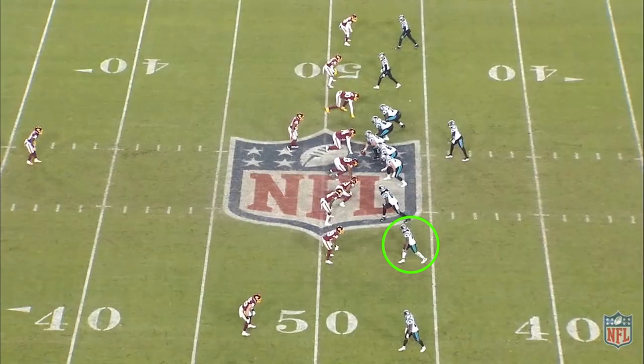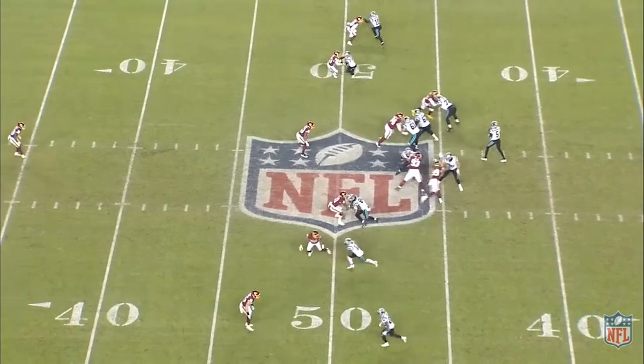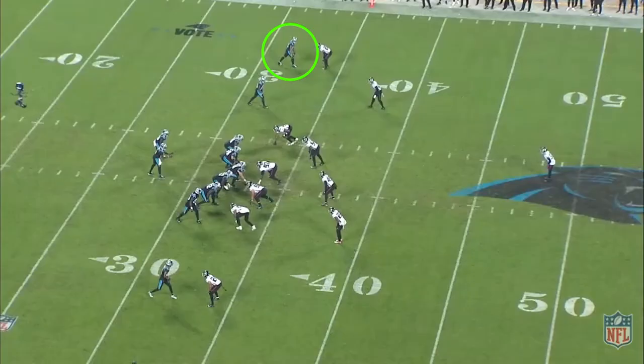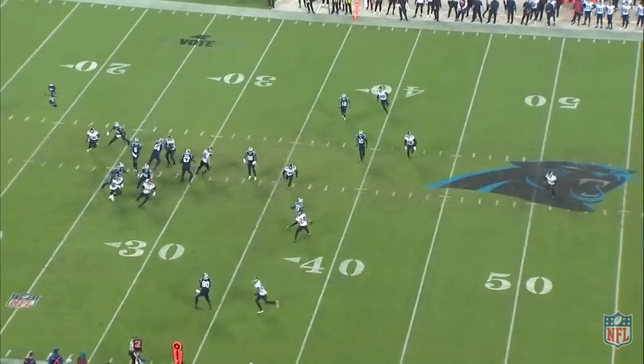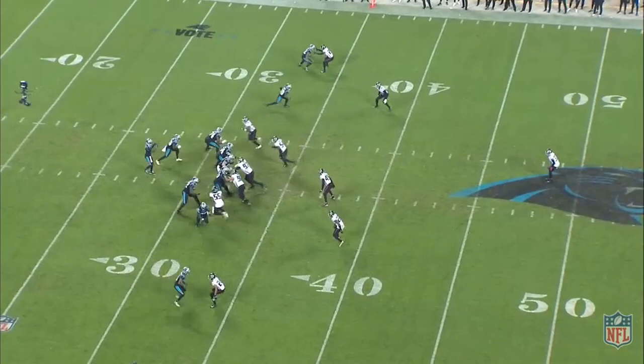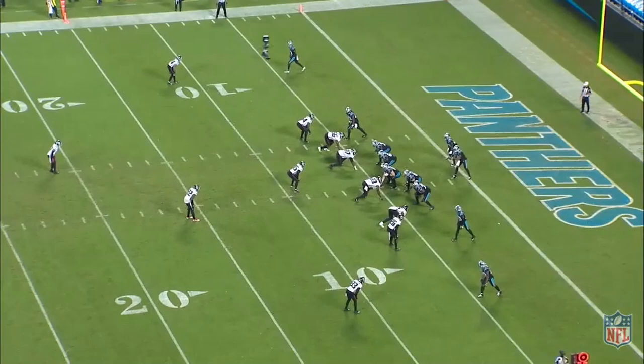Moore also does a good job of dictating tempo on his routes against defenders walked up on him at the line of scrimmage. Off the line, if he reads that they're playing passive and waiting for him to make a move, he'll be the aggressor — if he meets their patience with patience, the route would take too long to develop. Conversely, if the defender was super aggressive with their jam, Moore would be patient and let them overextend to get out of position. Here off the line, Moore reads that the corner is squatting and waiting, so he attacks him with a bench release to immediately get separation and dictate the tempo of the route.